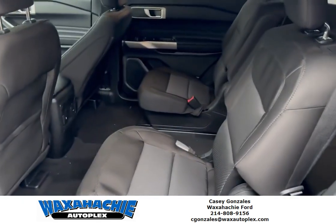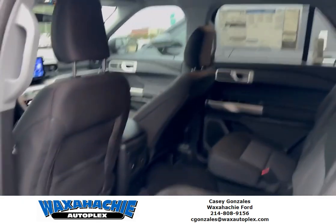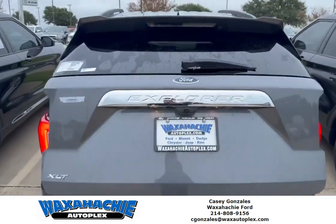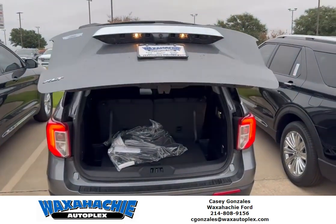You've got second row captain chairs in this beautiful thing. You've got a window tint to keep it nice and cool for your family. You've got power lift gate as standard, backup camera, and backup sensor.